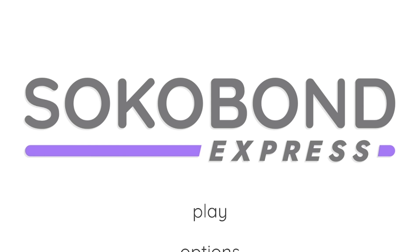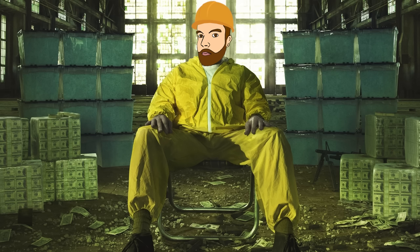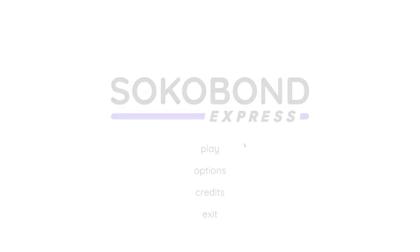Hello fellow engineers and welcome to Soccer Bond Express. So this is a puzzle game based on chemistry. I did A-level chemistry and honestly it was probably the hardest thing I ever learnt. Engineering has nothing on chemistry. It is absolutely solid and liquid and gas and plasma if you want to get into that. Anyway let's get into it.